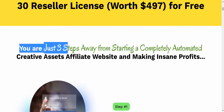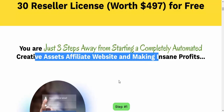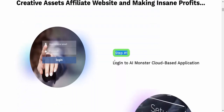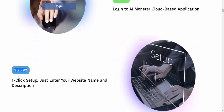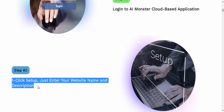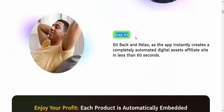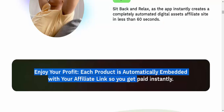You are just 3 steps away from starting a completely automated creative assets affiliate website and making insane profits. Step 1: Login to AI Monster cloud-based application. Step 2: One-click setup — just enter your website name and description. Step 3: Sit back and relax as the app instantly creates a fully automated digital assets affiliate site in less than 60 seconds. Enjoy your profit.